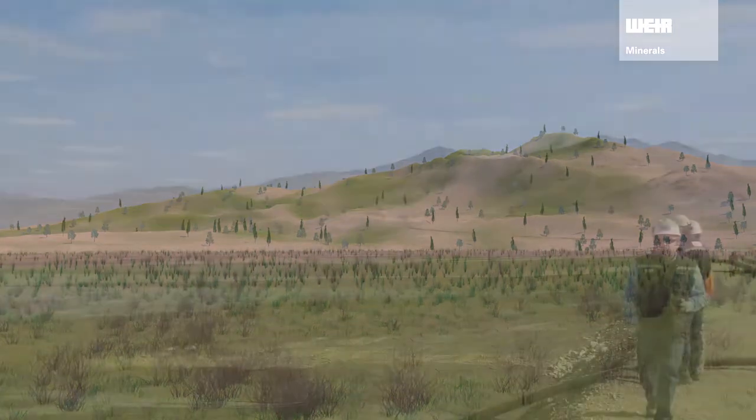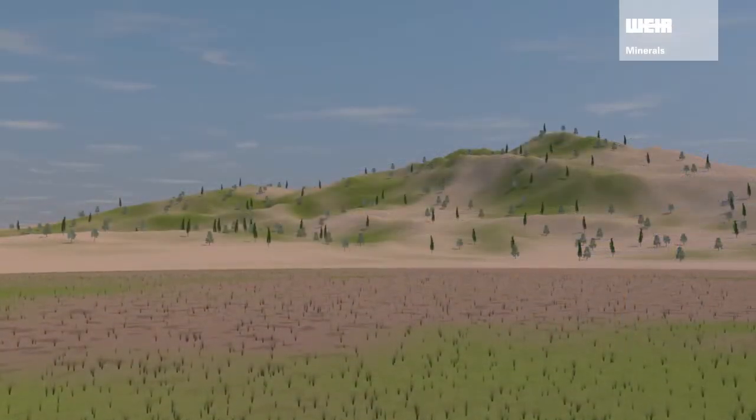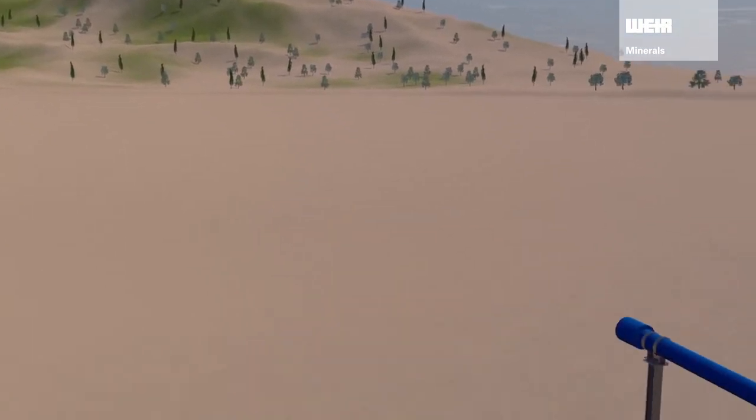You may be surprised that this natural habitat is an example of what can be reclaimed from a tailings disposal area. Weir's continuous innovation has led to the development of a cost-effective, sustainable and safe pumped tailings solution.